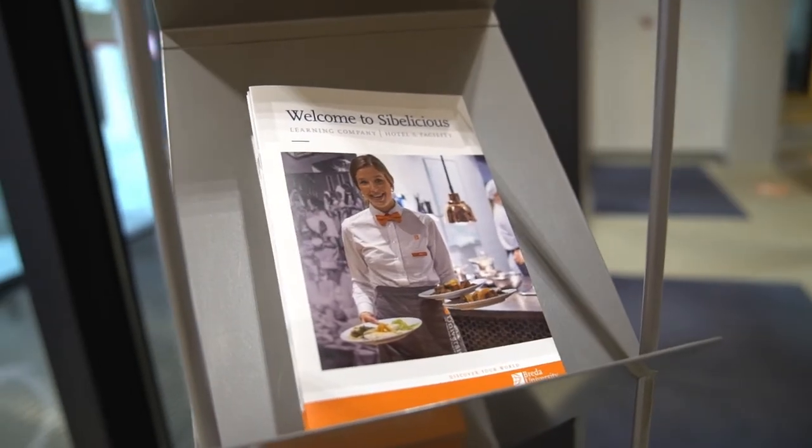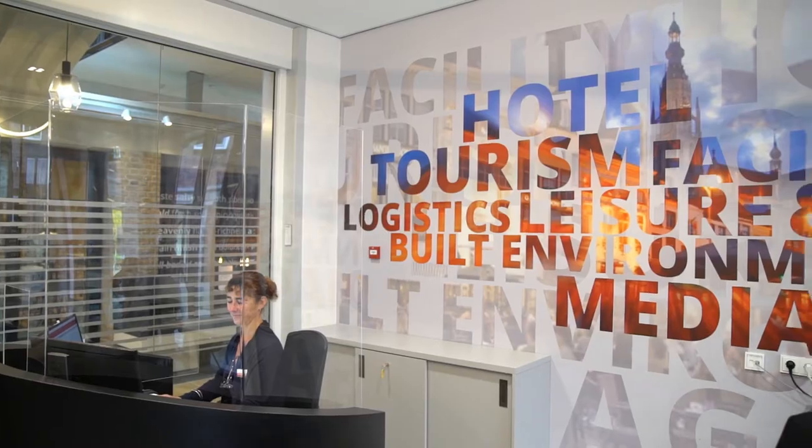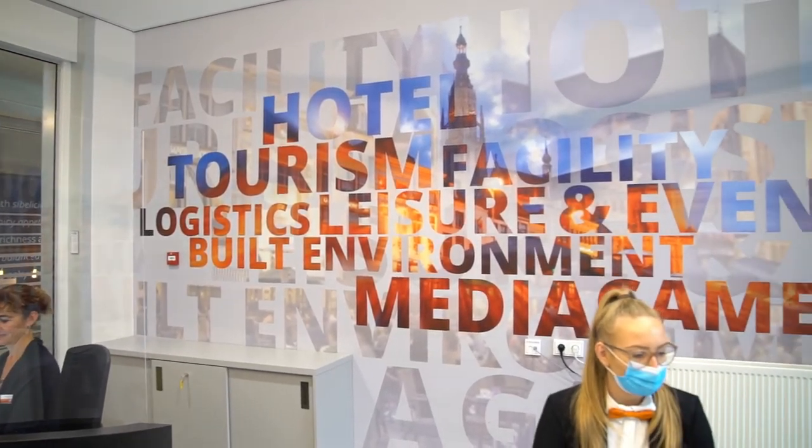A second-year manager is responsible for the trainings, the coaching, the managing and all the operational tasks of the department. This manager also gets graded by the instructor.